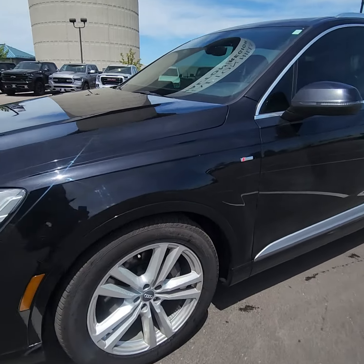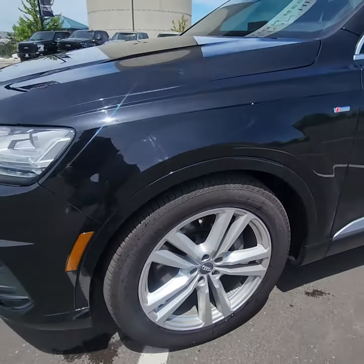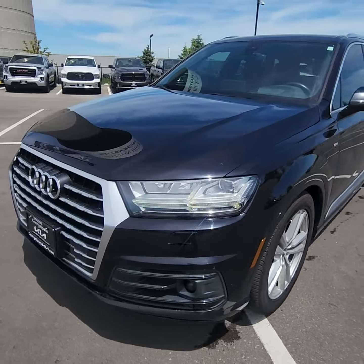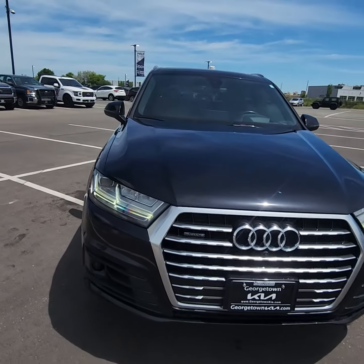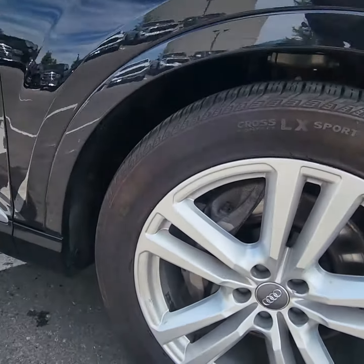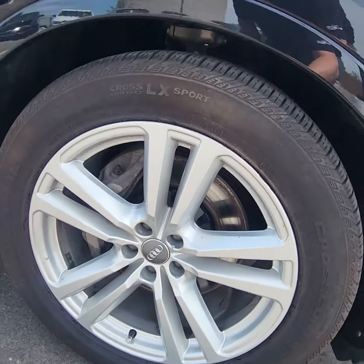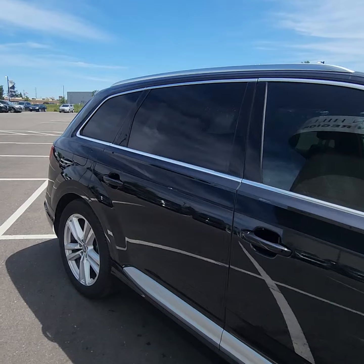The Q7 is the larger of the Q lineup, that's for sure. I like to zoom in on each rim so that you can kind of see the condition — no curb rash or anything. The vehicle's in great condition overall. It's considered a blue — I call it a midnight blue.